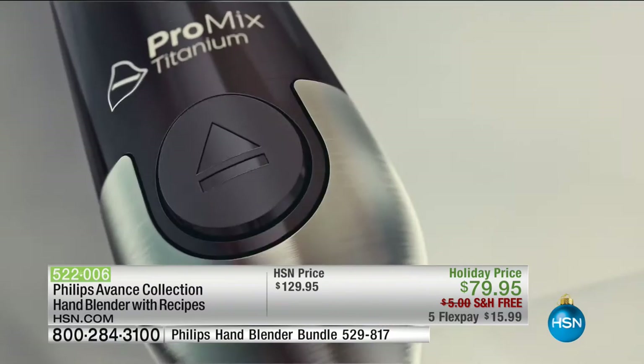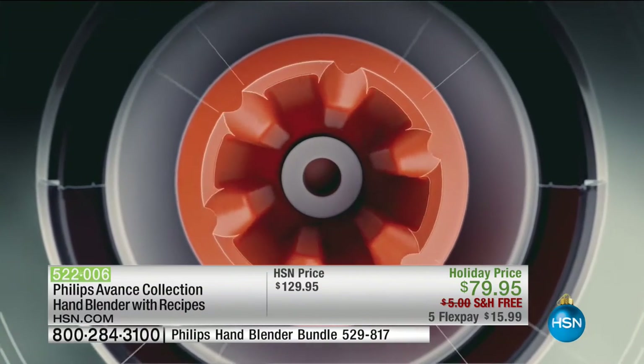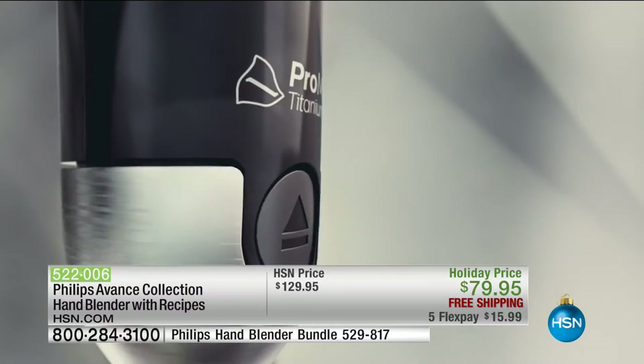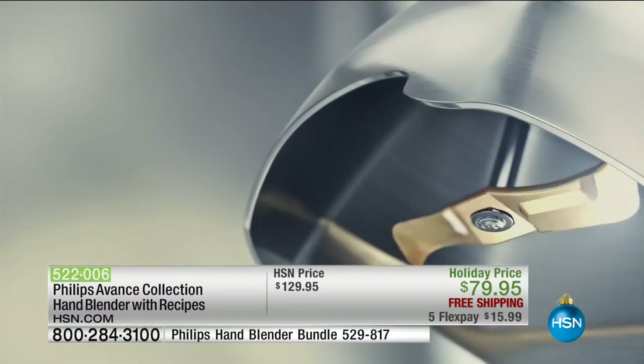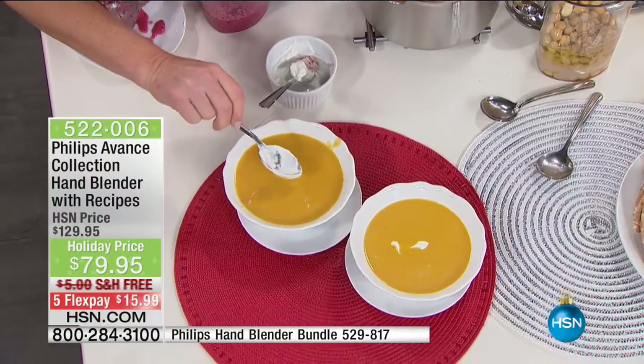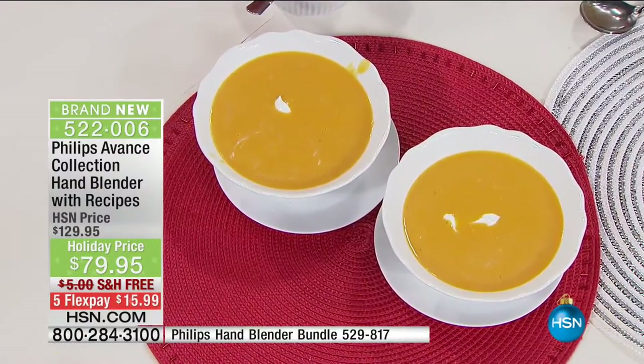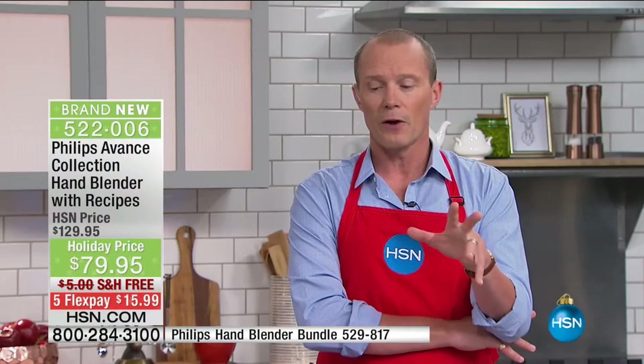We know it's a busy time of year — have you been to the parking lots of the stores right now? One phone call, one flex pay, and we're sending you not only a Philips stick blender — an immersion blender — we're talking about the latest in the market. And this is what HSN does — Philips approached us and said, look, we've got this amazing new advanced collection and we want to provide it to you.